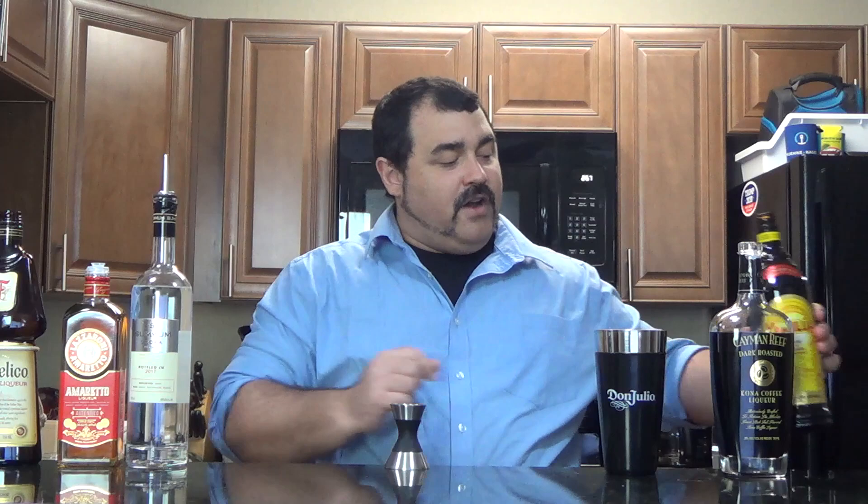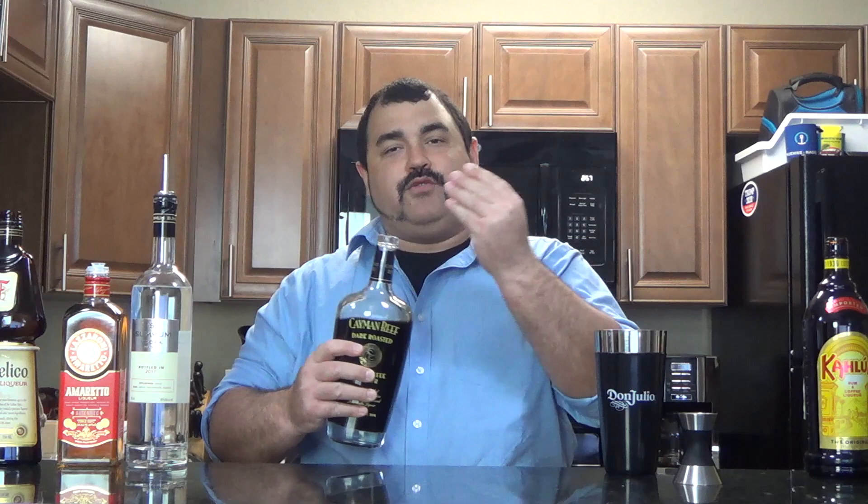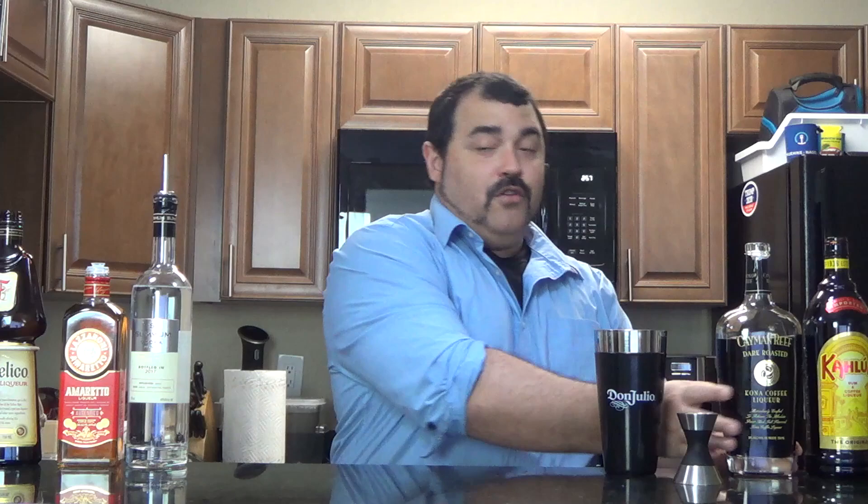And we're also going to use one ounce of Cayman Reef, which is a dark roasted Kona coffee liqueur. This one I found at a couple different stores — I first found it at ABC, and I've just really grown to love it. The aroma, the flavor, everything about it is just so much more delicious with roasted coffee notes that come out of it. I actually prefer this much more over the very well-known Kahlua variety.